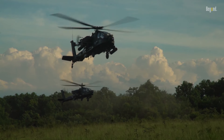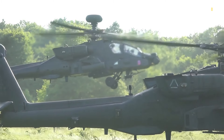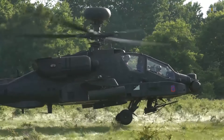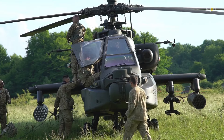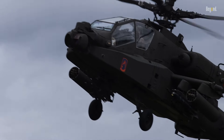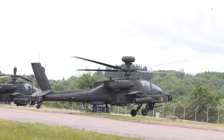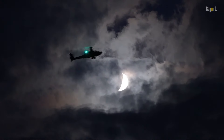Perhaps what makes the Apache most feared is its ability to appear seemingly out of nowhere, strike with lethal precision, and disappear before the enemy can effectively respond. The combination of its Longbow radar system, which can track up to 128 targets simultaneously, and its ability to operate in adverse weather conditions, means that potential adversaries must constantly worry about Apache attacks from unexpected directions. Modern variants can also carry the latest in precision-guided munitions, including the Joint Air-to-Ground Missile, JAGM, making them even more lethal. The psychological impact of knowing that an Apache could be lurking behind any hill or tree line, ready to unleash its arsenal with pinpoint accuracy, has made it one of the most feared weapons platforms in modern military history. This combination of advanced technology, proven combat effectiveness, and psychological impact truly makes the AH-64 Apache a beast you don't want to mess with.